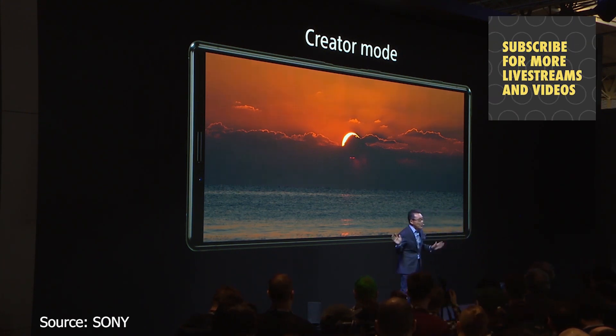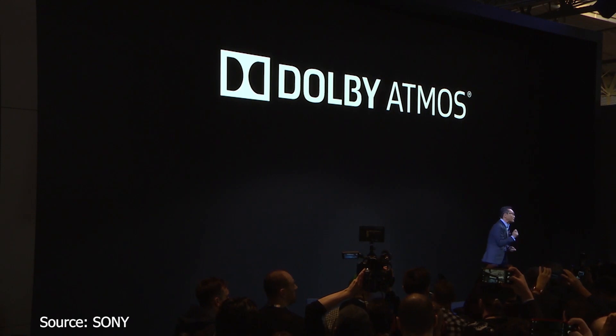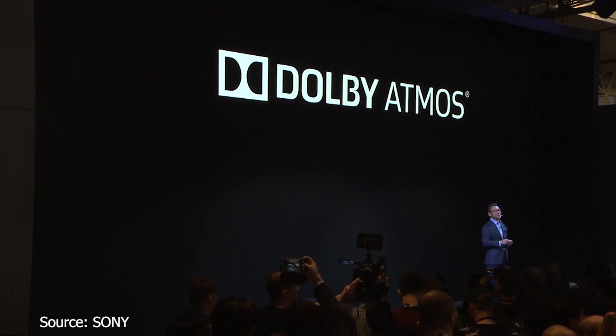For on-the-go entertainment, the Netflix app now supports the 21x9 aspect ratio, automatically activating creator mode to enjoy content as the creator intended. This immersive viewing is complemented by Dolby Atmos, and the sound tuning is developed by strong collaboration with Sony Pictures Entertainment.